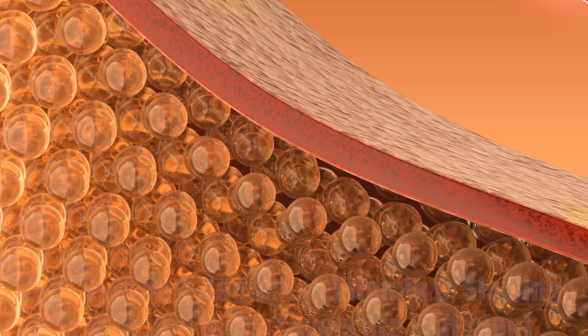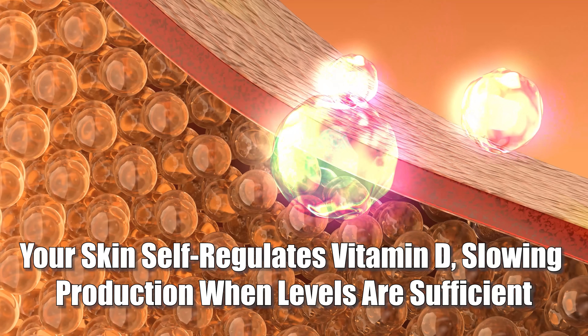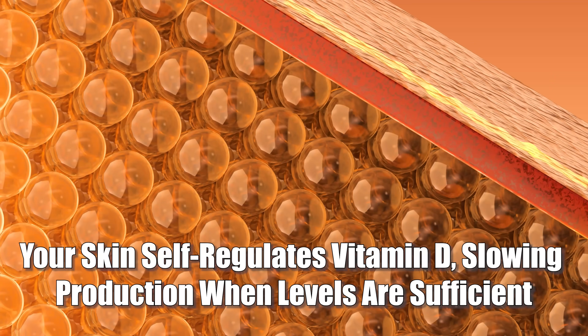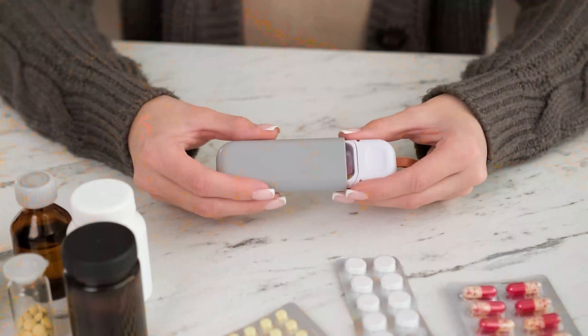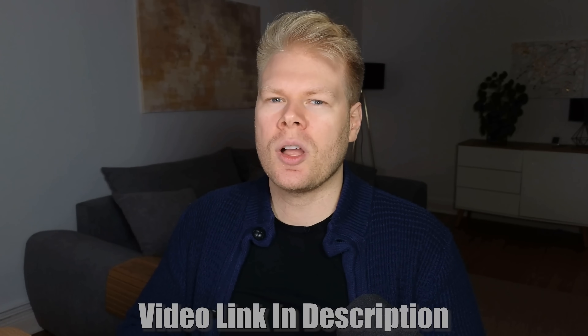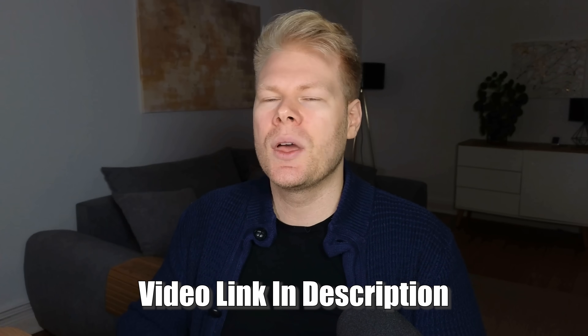Some people argue that 10,000 IU per day is fine because that's about how much vitamin D your skin can produce from sun exposure in a few minutes — and yes, your body can make that in around 20 to 30 minutes. But here's the key difference: your skin self-regulates. If you already have enough vitamin D in circulation, your body naturally slows production — it has a built-in feedback system. With supplements, you're manually overriding that self-regulation, and sunlight vitamin D and supplemental vitamin D aren't exactly the same.